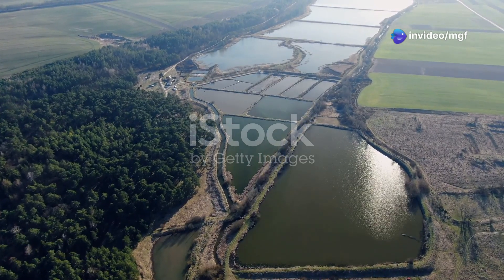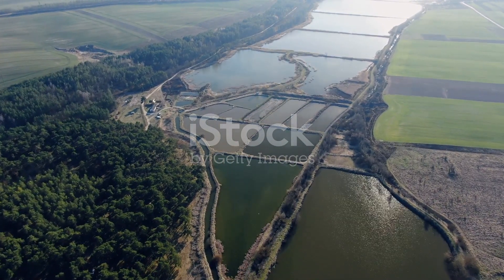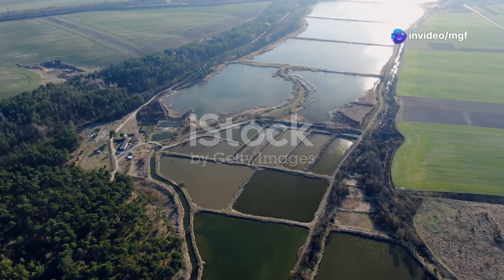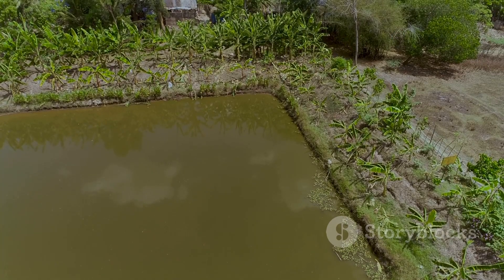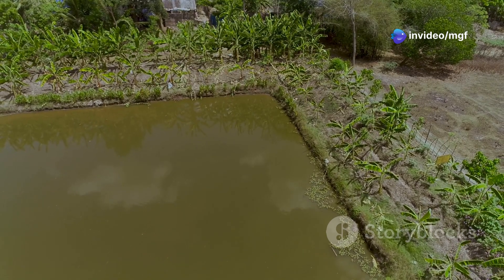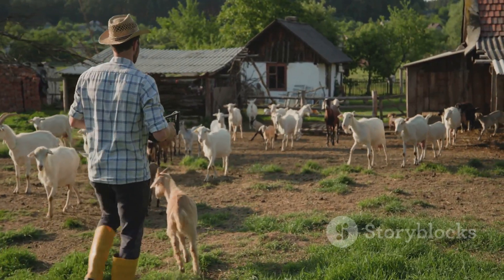The first step in creating a successful integrated farm is designing your farm layout. Location is key — you need to carefully consider the topography, soil type, and climate of your land. These factors will influence the placement of your pond, goat enclosures, and grazing areas. Choose a spot with good drainage for your pond, situated in a low-lying area where water naturally collects but also has a way to drain excess water.